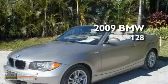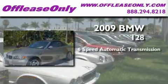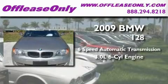This is a 2009 BMW 128. This car has a six-speed automatic transmission and a 3.0-liter inline six-cylinder engine.